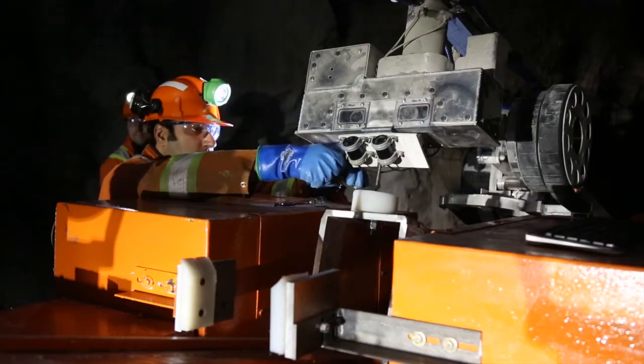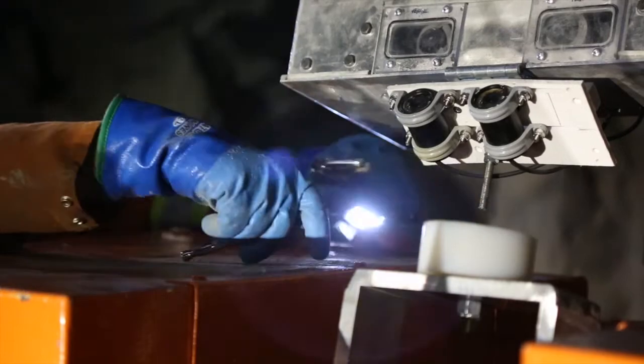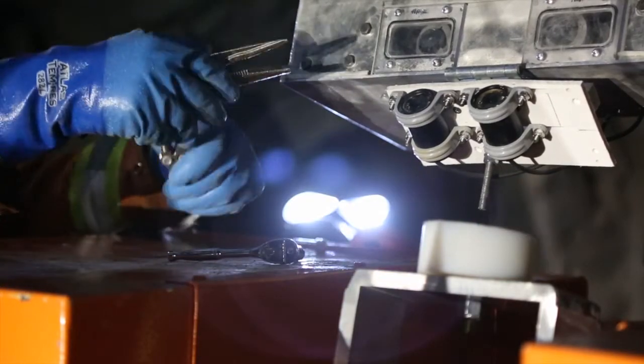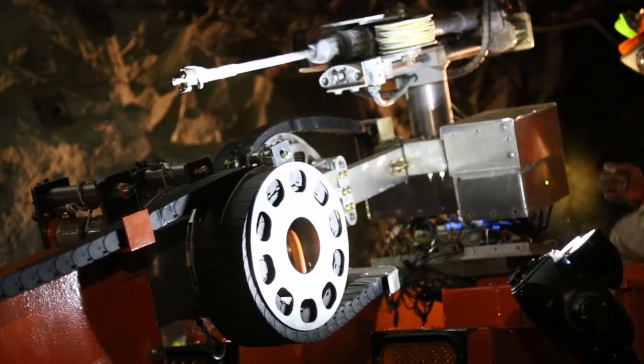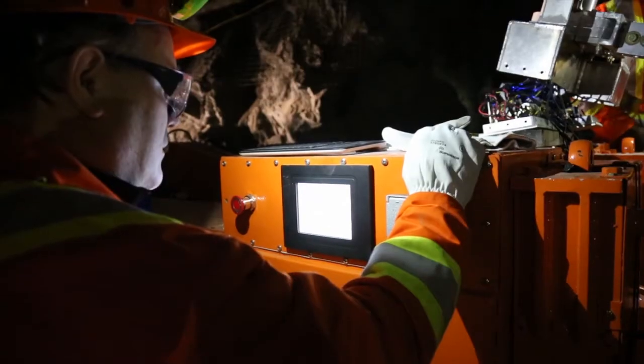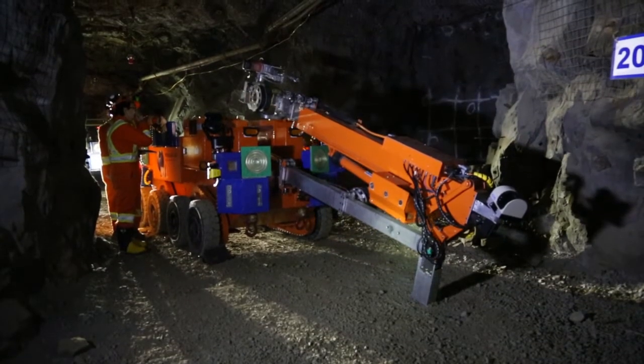My name is Craig Baden. I'm the CEO of Penguin Automated Systems and we're here at the NORCAT test mine in Onaping. Today we were testing our new robot, the hang-up assessment and removal robot system. The job of the robot is to go in and remove rock blockages from areas that are dangerous for miners to go in and get that removal.